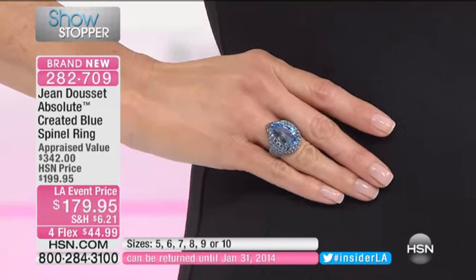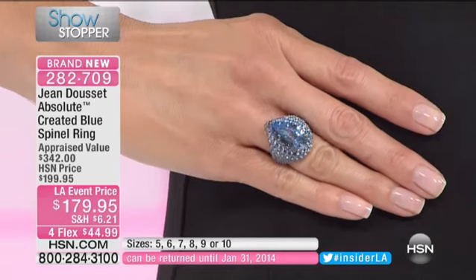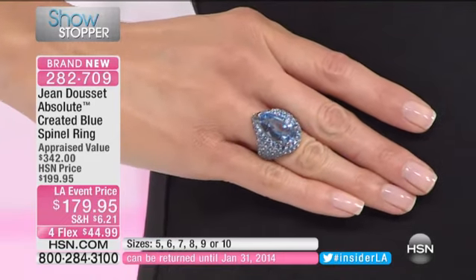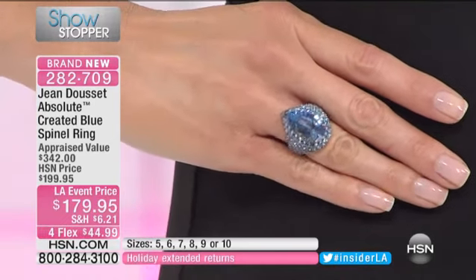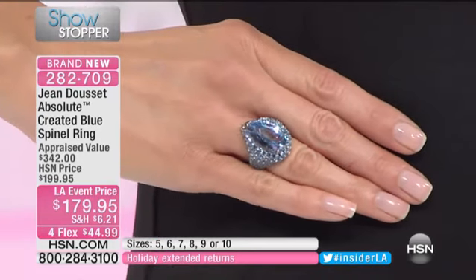Everywhere I have brought that ring — I was at a New York press event — I was robbed blind with that ring. They had hired a famous woman DJ. She was wearing it. Everybody was grabbing it, wearing it. It was very, very, very popular.